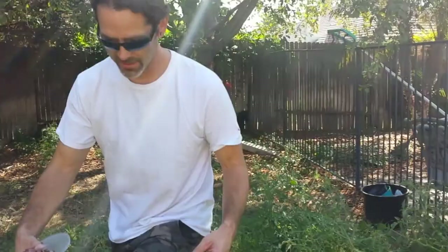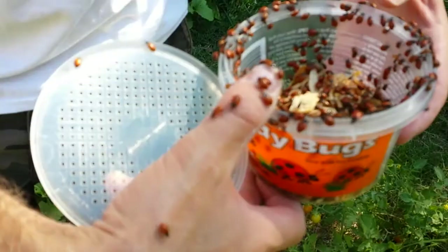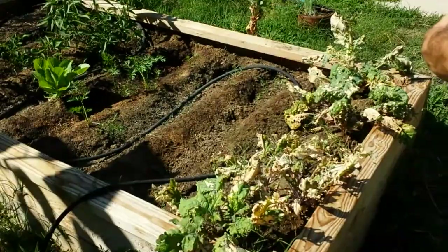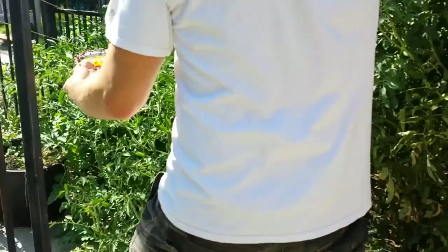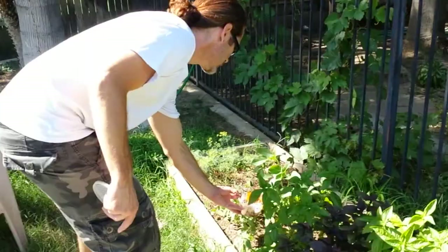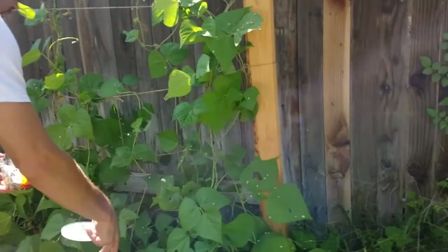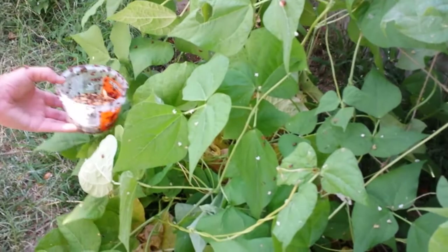Okay, let's take them over to the corn area. Let's see — that's a lot, that's a lot of that. You're all flying off.